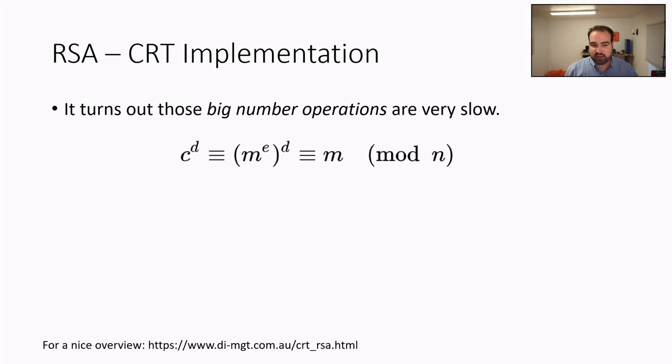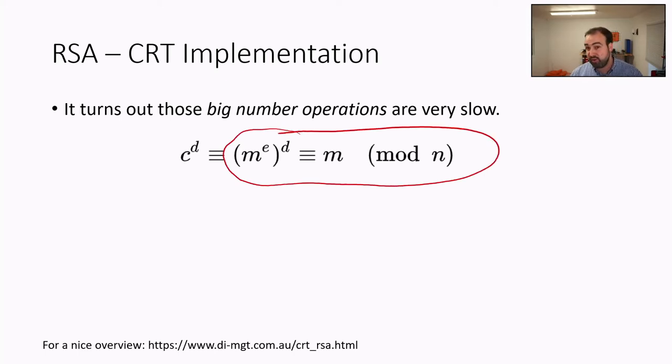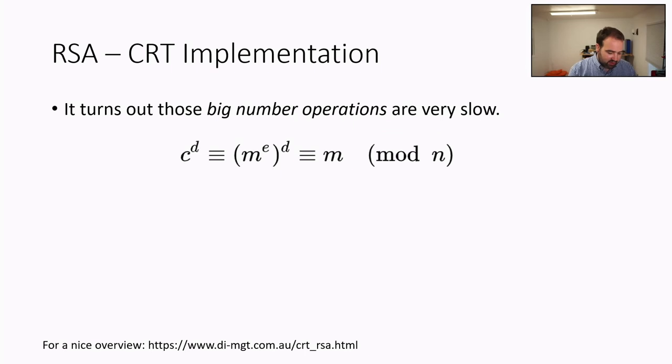There are more interesting attacks on implementations. One of the most common implementations uses the Chinese Remainder Theorem. The modular exponentiations in RSA are very slow, and it's faster to split the operation: rather than one operation on a 2048-bit number, you do two 1024-bit operations. Essentially, the private exponent D is split into two components DP and DQ, the two operations are computed separately, then combined. This is much faster, so we like it.